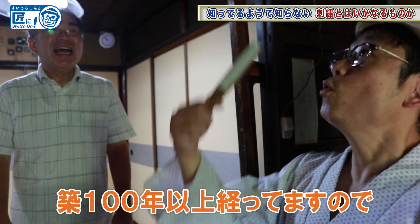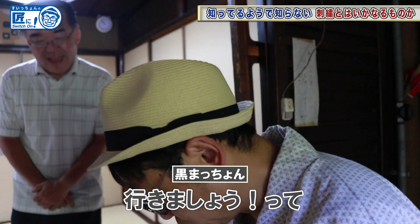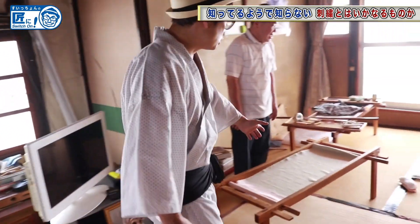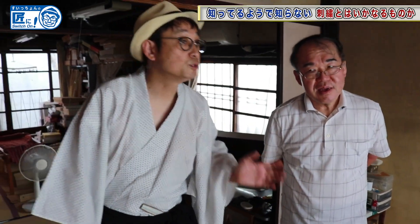It's been over 100 years. Really? Over 100 years? Yes, it is. This is your workshop, right? That's right. I'd like to introduce yourself this time.